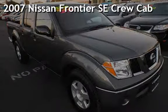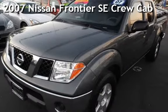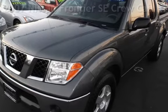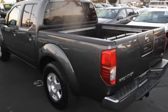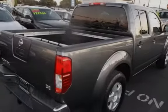Presenting a pre-owned 2007 Nissan Frontier SE Crew Cab. This four-door truck has a six-cylinder, four-liter V6 engine, with rear-wheel drive, and a six-speed manual transmission.